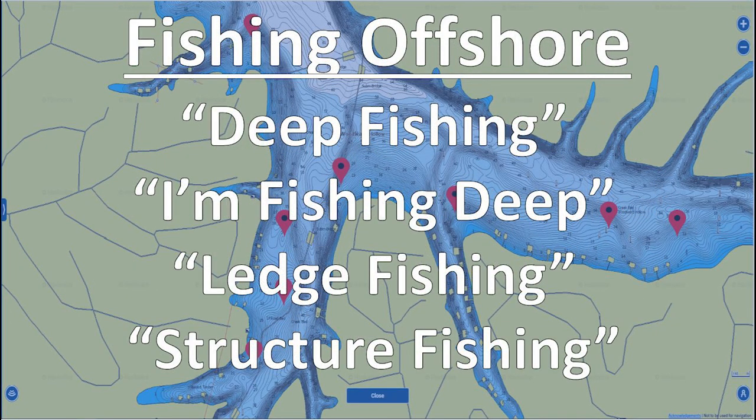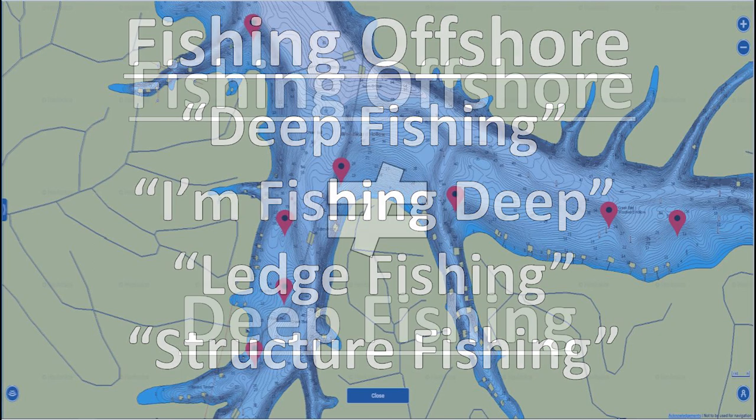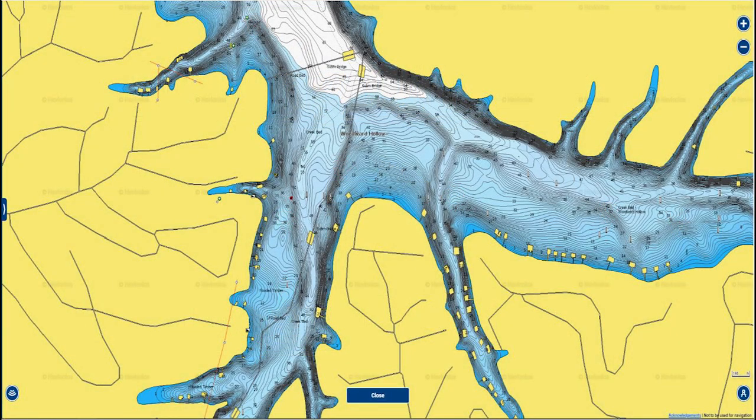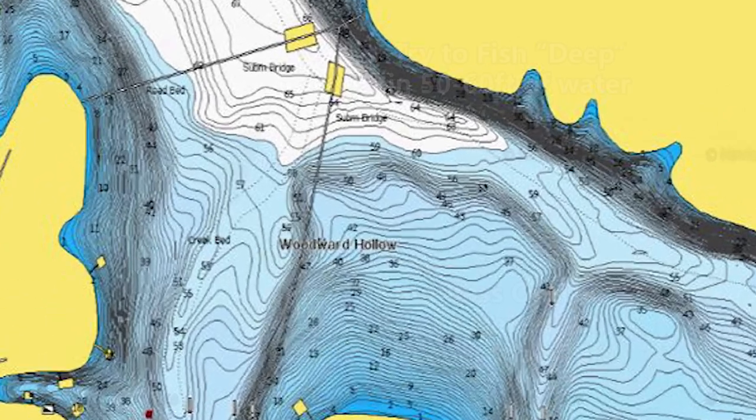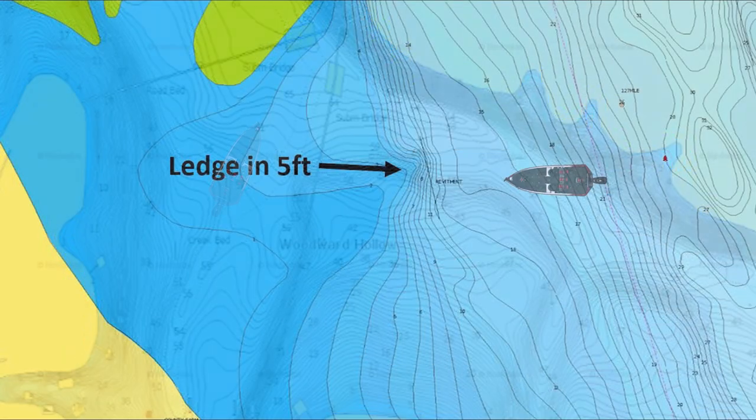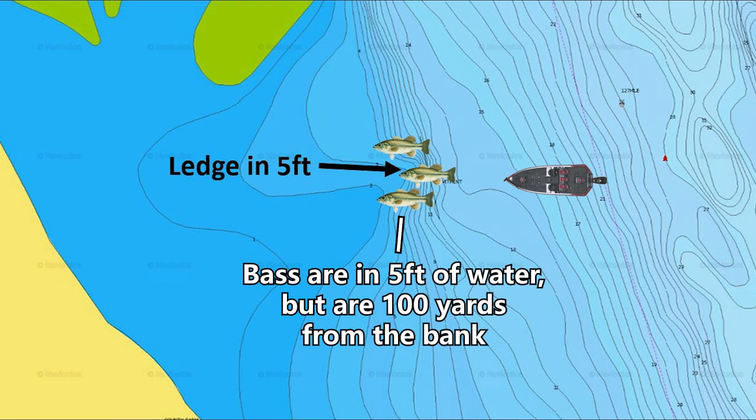The other term I'm going to use is offshore fishing. A lot of guys get offshore fishing confused with deep fishing or fishing deep water. They think that when you fish offshore, you have to be in deep water. One of the biggest mistakes I see guys make when they start fishing offshore is that they immediately go to the deepest water they can find in their lake — whether that's 50, 80, or 20 feet of water — and start fishing super deep. And then they say, 'I'm not catching any fish, the fish must not be offshore.' But a lot of times when I'm fishing offshore, I'm not fishing deep water at all.